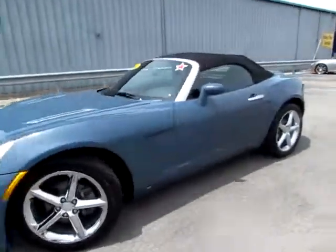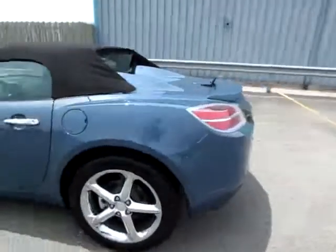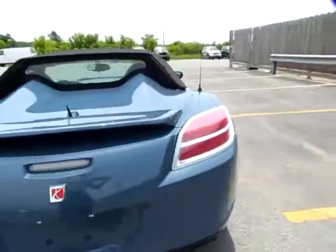122542. 2007 Saturn Sky. This is a beautiful convertible.